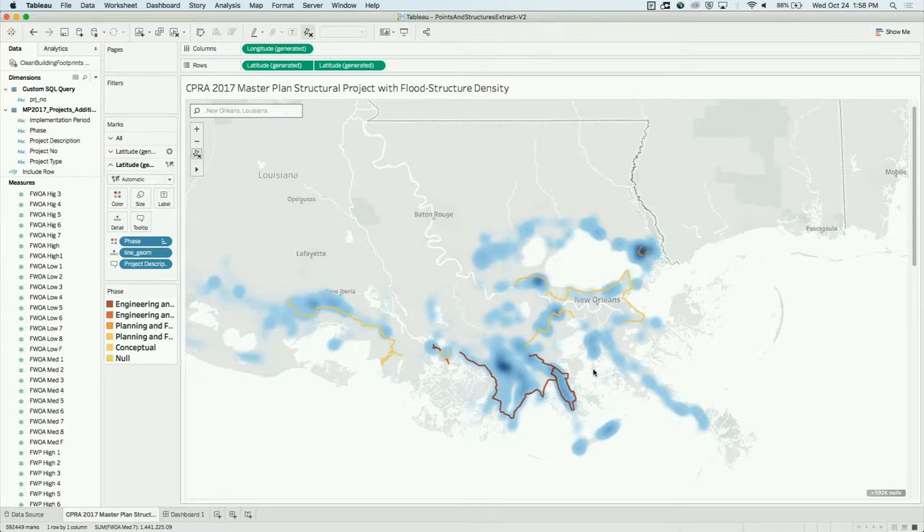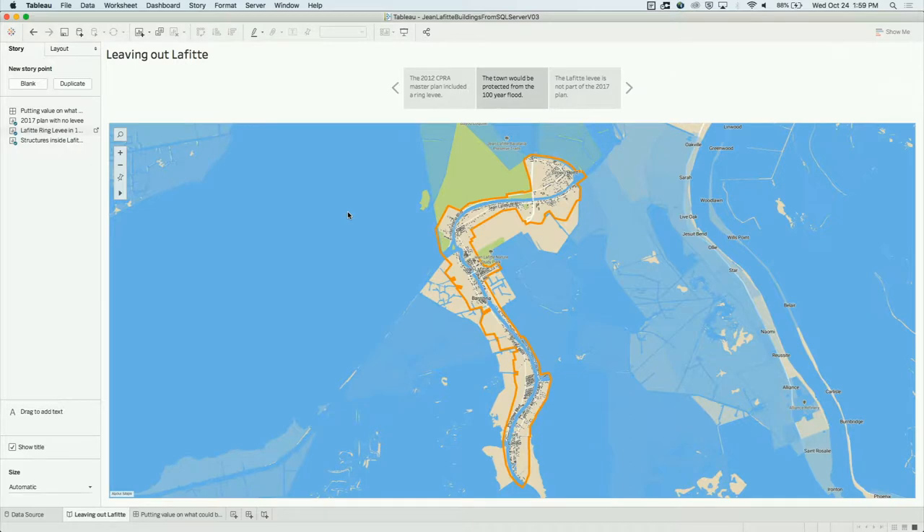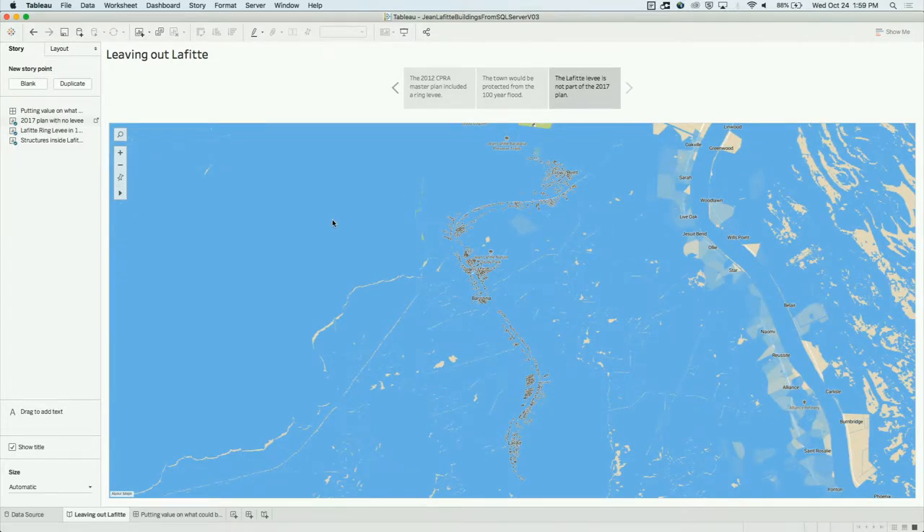With the town of Lafitte, the best place to start is a few years ago. What I've got here is a dashboard that shows the 2012 CPRA plan to build a levee around this town. The orange line shows where the levee was planned to be built in 2012, and all of these dots on the inside each represent an individual building footprint inside the town. According to the CPRA's flood modeling, in the event of the 100-year flood, Lafitte would actually have been protected. However, as Jim showed, in 2017 this levee was actually struck from the plan — so in the event of the flood, the town would be underwater.